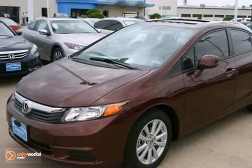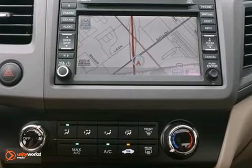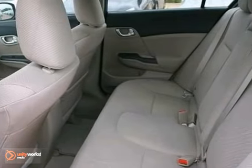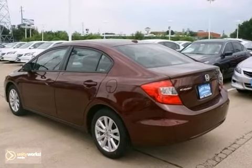Economy and reliability come together in this fantastic 2012 Honda Civic. You'll get nice features like a navigation system, sunroof, and anti-lock brakes. It also comes with air conditioning and an automatic transmission. With its peppy, yet fuel-sipping engine, you can do anything in this convenient economy car.